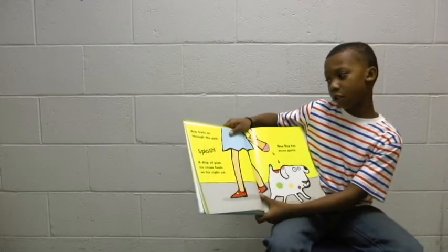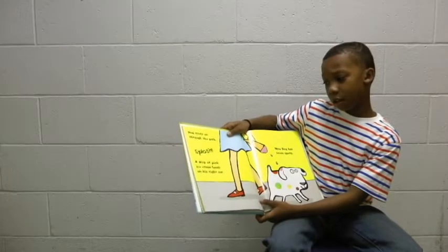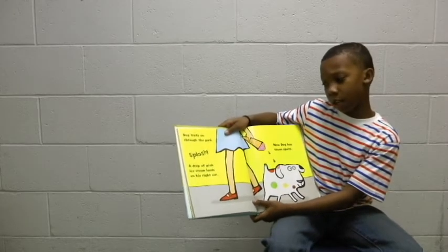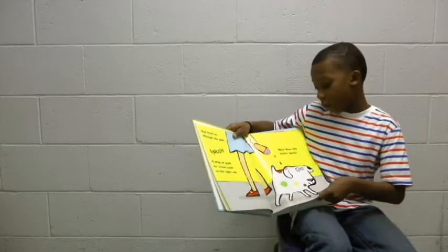Dog trots on through the park. Splish! A drip of pink ice cream lands on his right ear. Now Dog has seven spots.